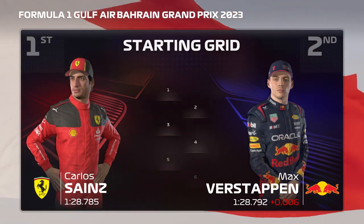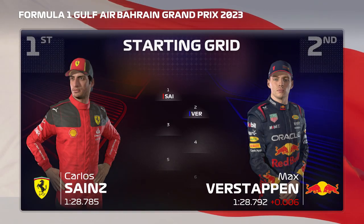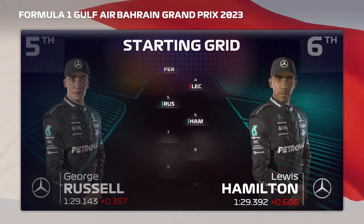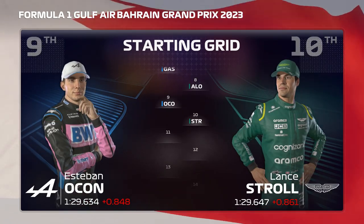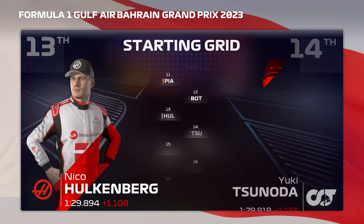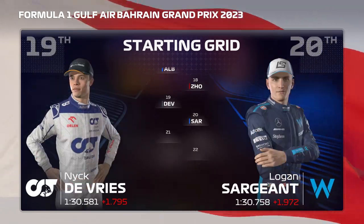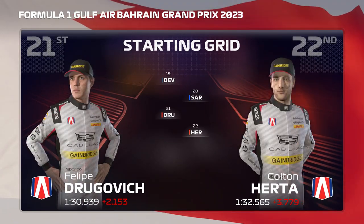It's Carlos Sainz in pole position, edging out Max Verstappen who'll start from P2. Looking at the rest of today's grid: Perez, Leclerc, Russell, Hamilton, Gasly, Fernando Alonso, Ocon, Stroll, Oscar Piastri, Bottas, Hulkenberg, Zanoda, Norris, Magnussen, Albon, Zhou Guanyu, De Vries, Sargent, Drugovic, and the owner-driver rounds off the grid.